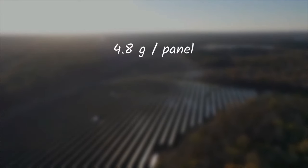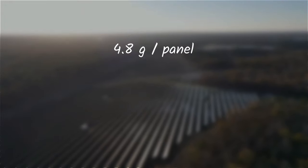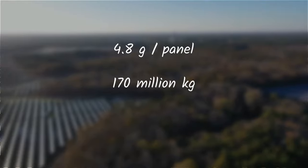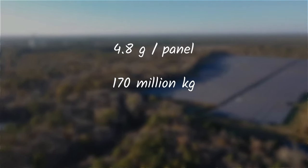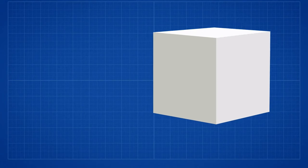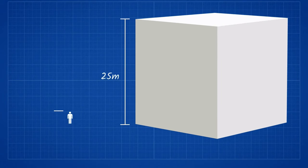In addition, each solar panel has about 4.6 grams of silver wiring in it. This means a total of 171 million kilograms of silver would be required, which equates to a seven-year stockpile. That could form a solid 25 meter tall cube.